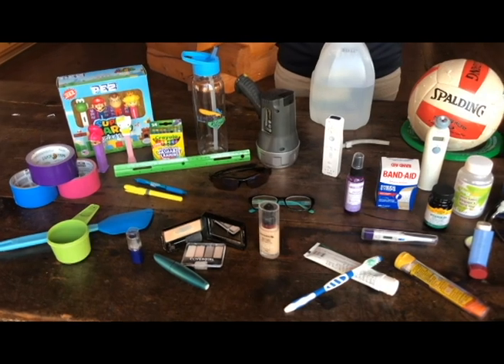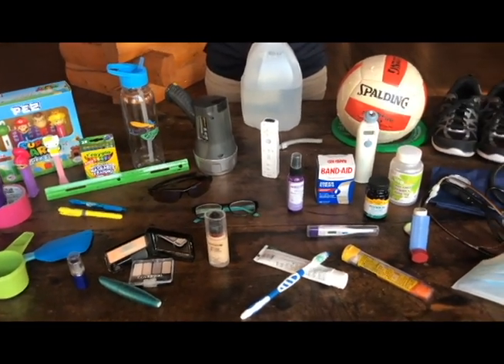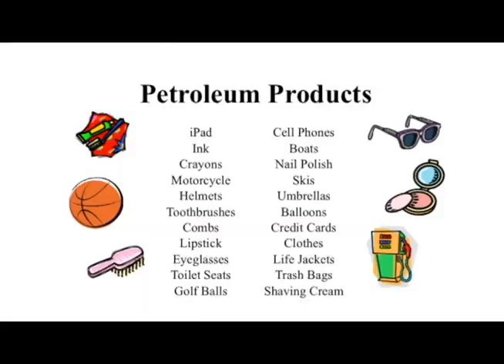To wrap up, in today's lesson we learned that we rely on thousands of products made from petroleum — things like plastic water bottles, pest containers, eyeglasses, sunglasses, medicines, face masks, inhalers, band-aids, thermometers, toothbrushes, toothpaste, makeup, televisions, cell phones, computers, Xbox, PlayStation, and many, many more. How many can you find in your home?